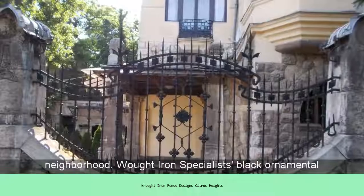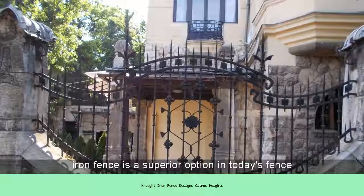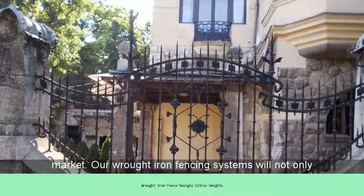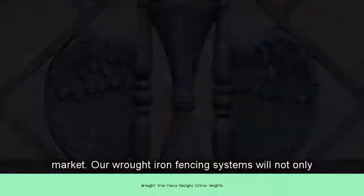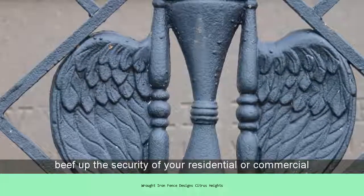Meet the newest security guard in your neighborhood. Wrought Iron Specialists' Black Ornamental Iron Fence is a superior option in today's fence market. Our wrought iron fencing systems will not only beef up the security of your residential or commercial property, but will improve the appearance as well.